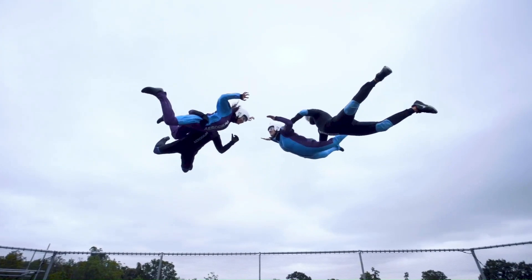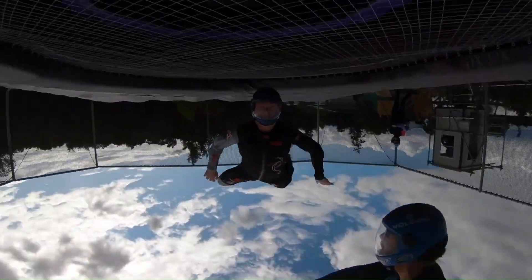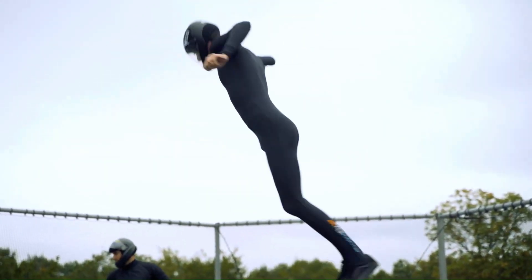The wind produced by the Peryton can reach speeds of up to 225 kilometers per hour, roughly the same speed as a free-falling skydiver. This powerful airflow allows you to achieve true weightlessness and perform all sorts of aerial acrobatics.